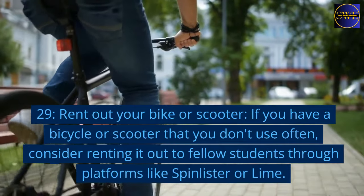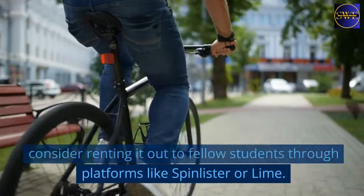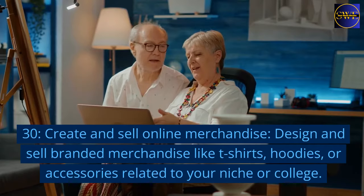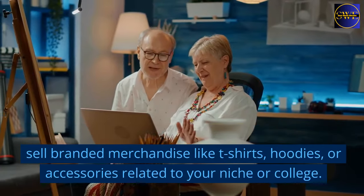29. Rent out your bike or scooter. If you have a bicycle or scooter that you don't use often, consider renting it out to fellow students through platforms like SpinLister or Lime. 30. Create and sell online merchandise. Design and sell branded merchandise like t-shirts, hoodies, or accessories related to your niche or college.